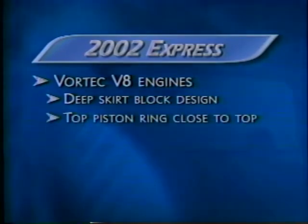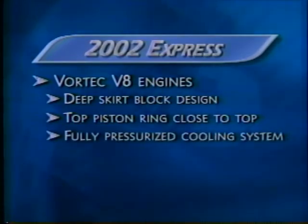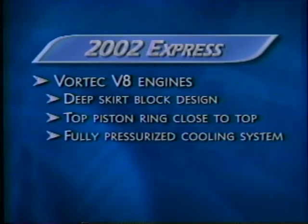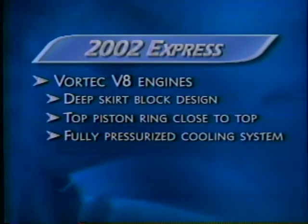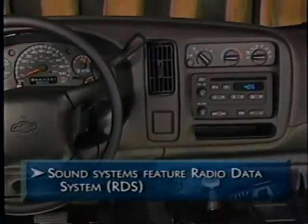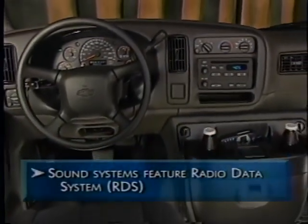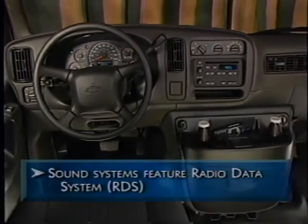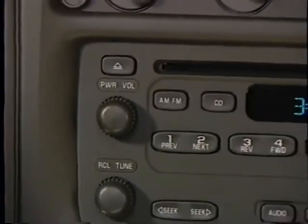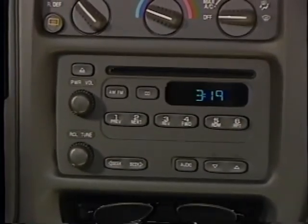The V8 also features pistons with the top ring close to the top to reduce hydrocarbon emissions, and a fully pressurized cooling system with a pressurized surge tank and a centrally located double-volume pump designed to distribute equal amounts of coolant to both banks of the cylinder case. Express sound systems feature the radio data system, commonly referred to as RDS, which can be programmed to automatically find important information like traffic bulletins and weather reports where RDS is available.